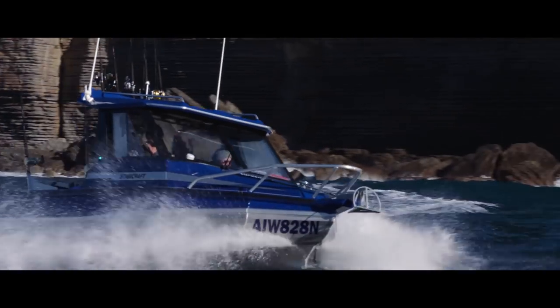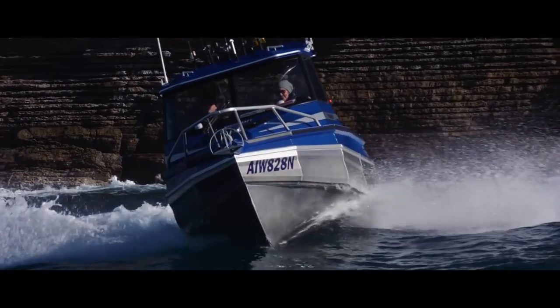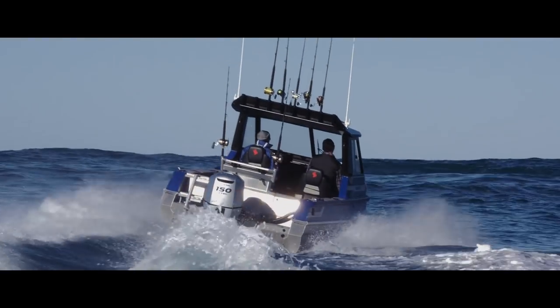It's classified as 21 feet. It's got a 200-litre tank on it, and I think it's got a dry weight of around the 1,900 kilo mark.